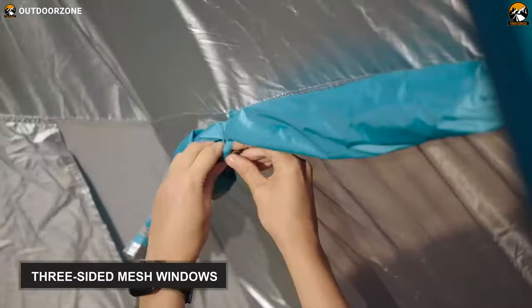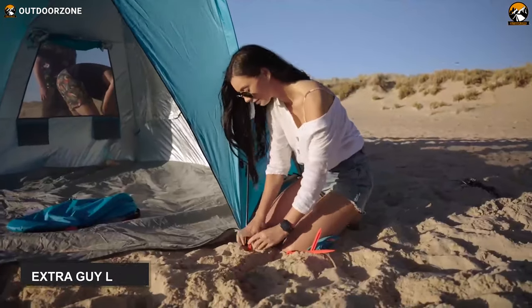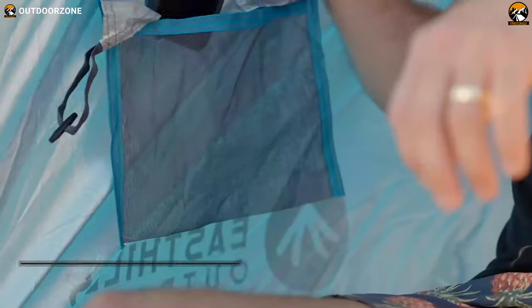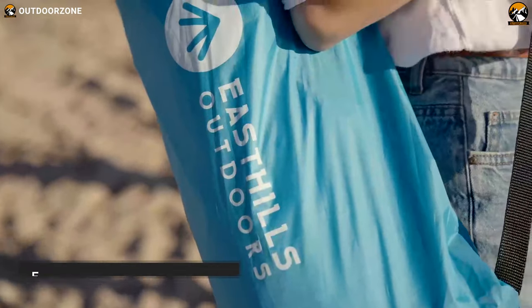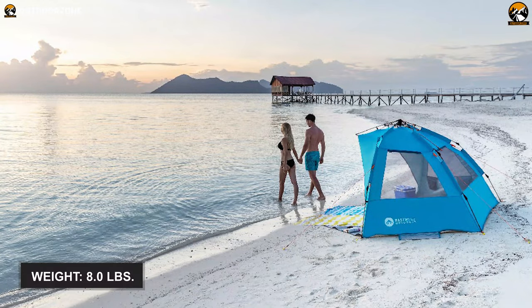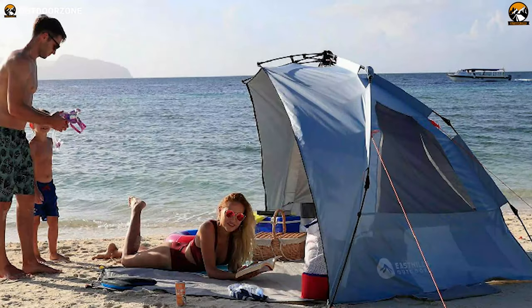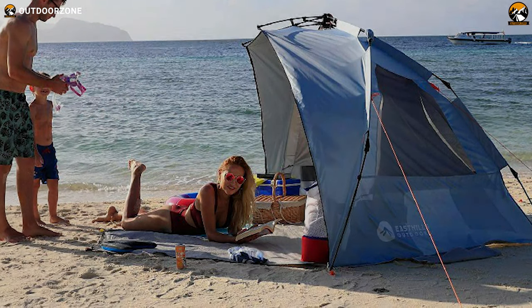It also has three-sided mesh windows, offering efficient ventilation for four to five people. Apart from all these features, it also houses extra guidelines, wind stability, and four IntelliMesh pockets for storing small camping gear. Lastly, it contains a carry bag that helps you carry this eight-pound tent comfortably. Overall, this East Hills Outdoors Instant Shader Enhanced Deluxe XL has all the essential features to protect your family from the hot sun and give shelter to experience relaxing beach camping.